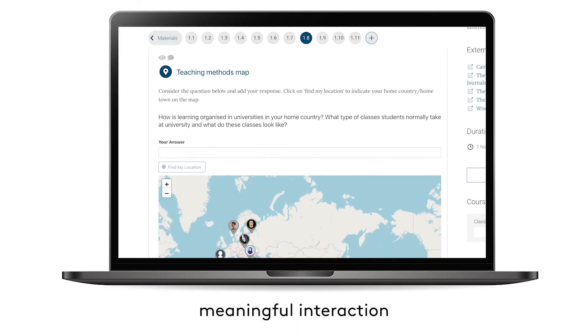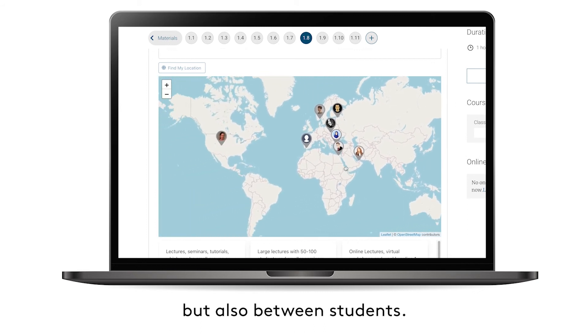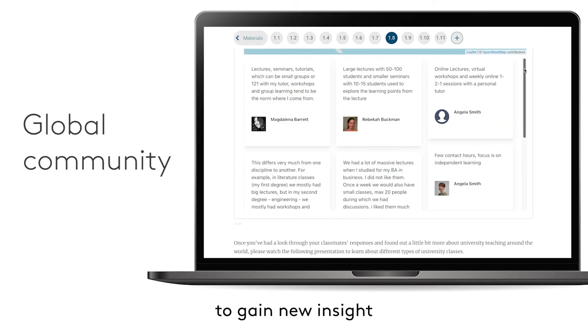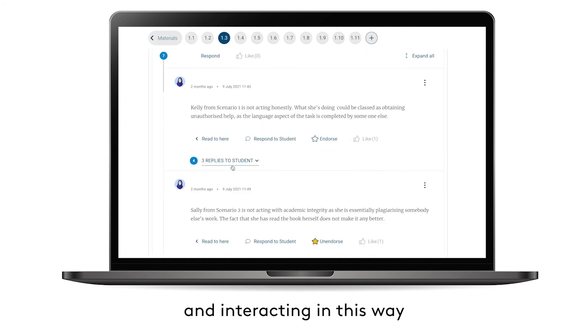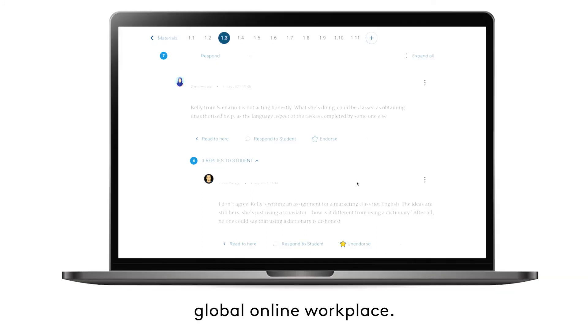A good learning environment not only encourages meaningful interaction between students and teachers but also between students. Your programme allows you to participate in a global community, providing you with an opportunity to gain new insight and understanding about the experience and lives of others. There are specially designed tools to encourage collaboration, and interacting in this way also helps you to develop the social skills that are valued by employers in today's global online workplace.